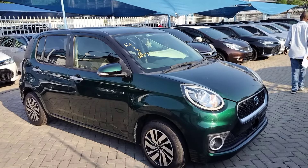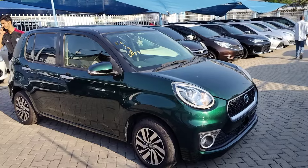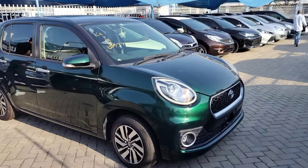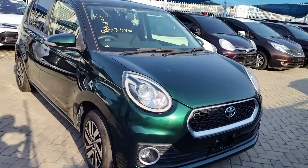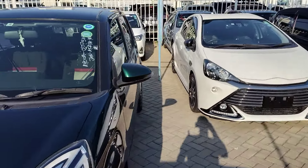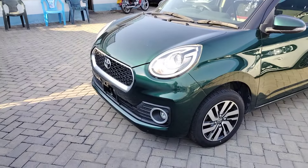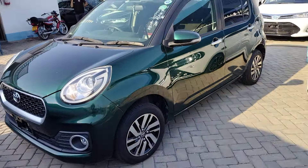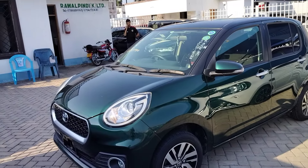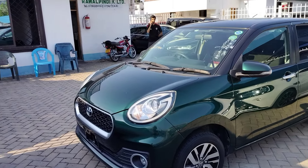This car has a 1000cc engine capacity — very nice and fuel efficient. The interior is quite special compared to other hatchbacks. At the moment this one is priced at 1.15 million and you can still negotiate. The fuel tank is around 36 liters, so if you multiply that by 22, that's quite a long distance.